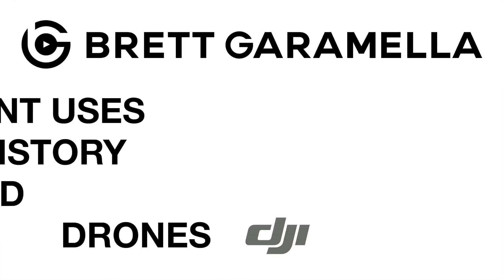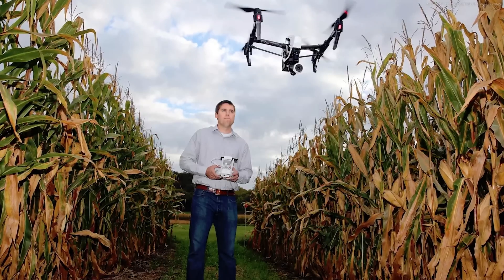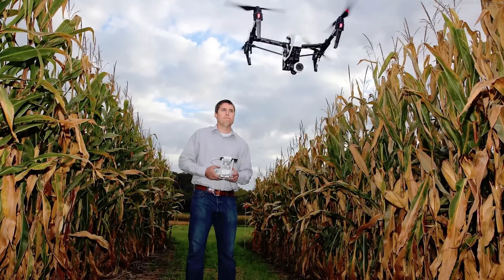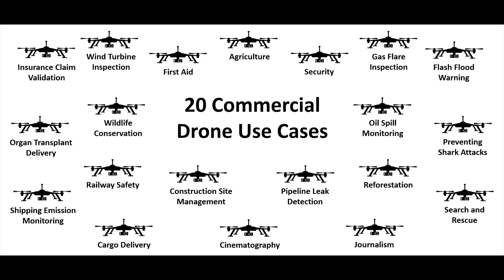Today we're going to talk about the uses of DJI drones and the future of the drone industry. Before we dive in, think of two uses for drones. Most people think of cinematography or taking photos, but there are a lot of other things. Looking at this chart, we can see things like wind turbine inspection, preventing shark attacks, search and rescue, wildlife conservation, flash flood warning, and oil spill monitoring.